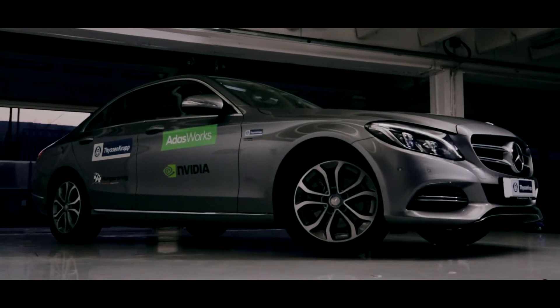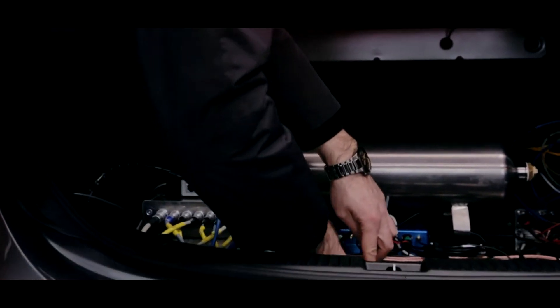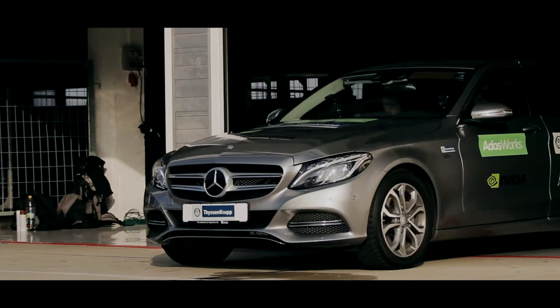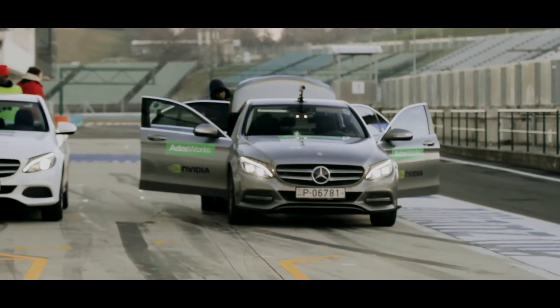This car, which drives on the Hungaroring, the Hungarian Formula 1 racetrack, has no PCs in the trunk — only a small unit powered by an embedded application processor, similar to those used in mobile devices. It's not competing against anyone; instead, it drives as safely as any human driver who would drive here for the first time.